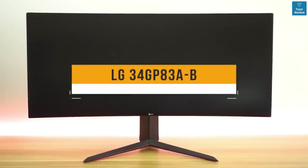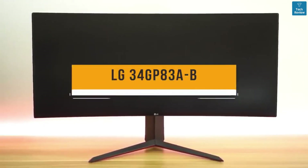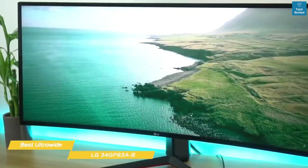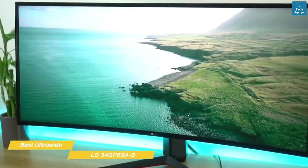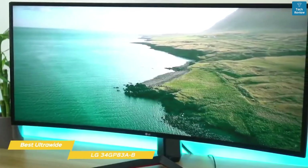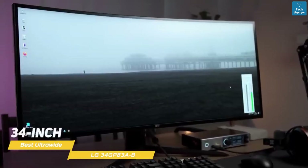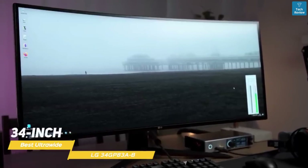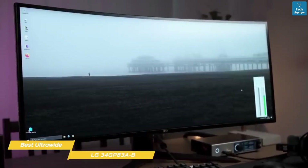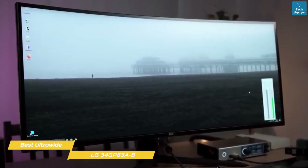Lastly, the LG 34GP83AB, our pick for best ultrawide gaming monitor. One of the best ultrawide gaming monitors on the market right now is the LG 34GP83AB, and it offers rapid response time, low input lag, high refresh rate, and certified G-Sync compatibility for smooth gameplay. This 34-inch curved ultrawide format features a 21x9 aspect ratio and makes compatible games, videos, and movies significantly more immersive, and you also get extra horizontal workspace for productivity and editing work too.